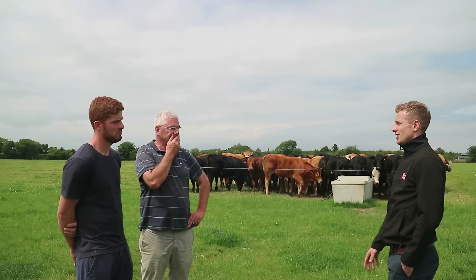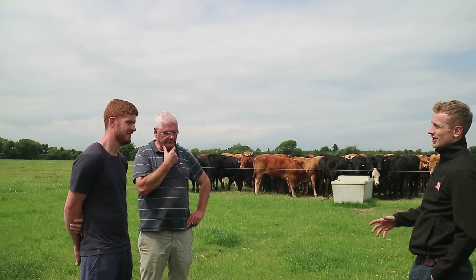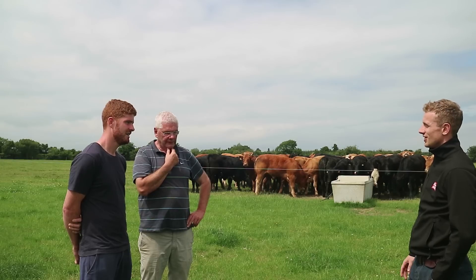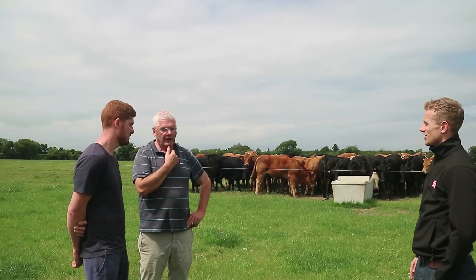One of the big challenges on a farm of this size is to hit those output levels. It's much easier on a small farm — obviously we work on a per hectare basis — but when you've got lots of hectares to fill and the same amount of labour as you do on a small farm, that's the challenge.